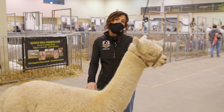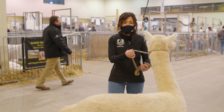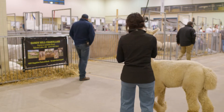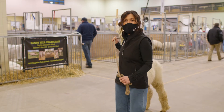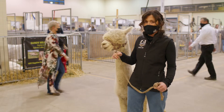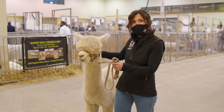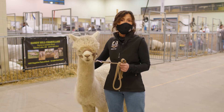Corn must be one of the alpacas' favorite foods because on my farm they eat all the corn first, then the oats and the barley. In my garden I had standing corn and they ate everything, even the cobs.